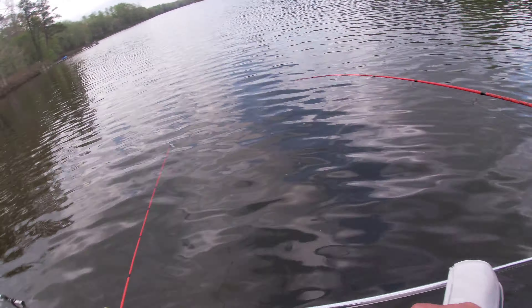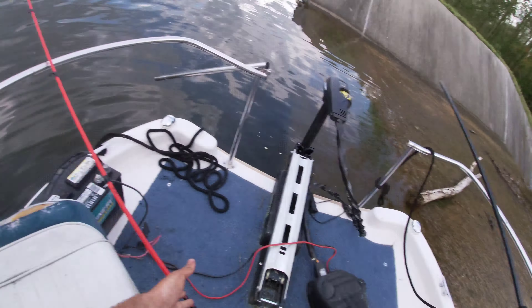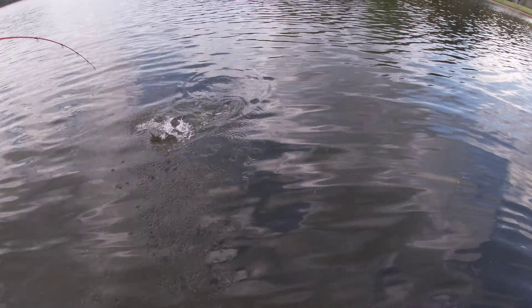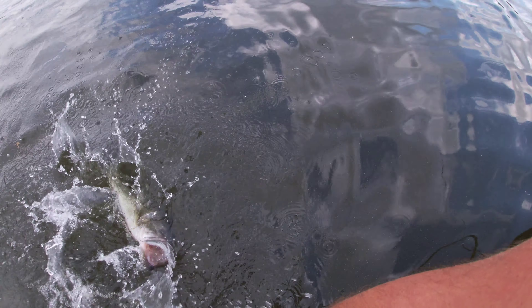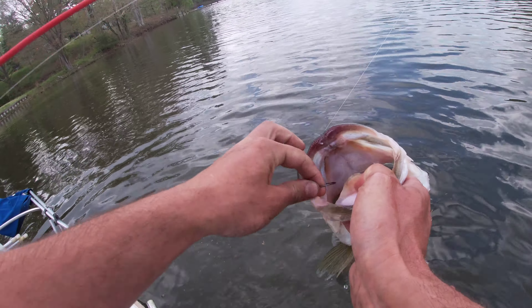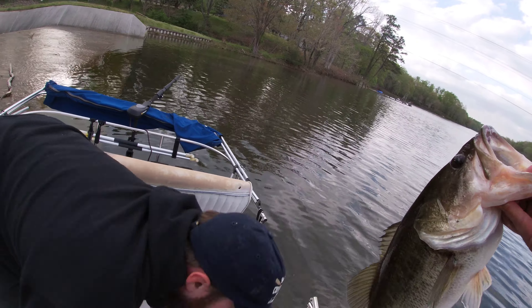Just be careful, Picnic. Get the net, get the net, get the net — I'm going to grab him. Woo hoo hoo hoo hoo, baby! Oh dude, that's a monster, man! Ha ha ha ha! That thing! It's about a four pounder, five pounder maybe.